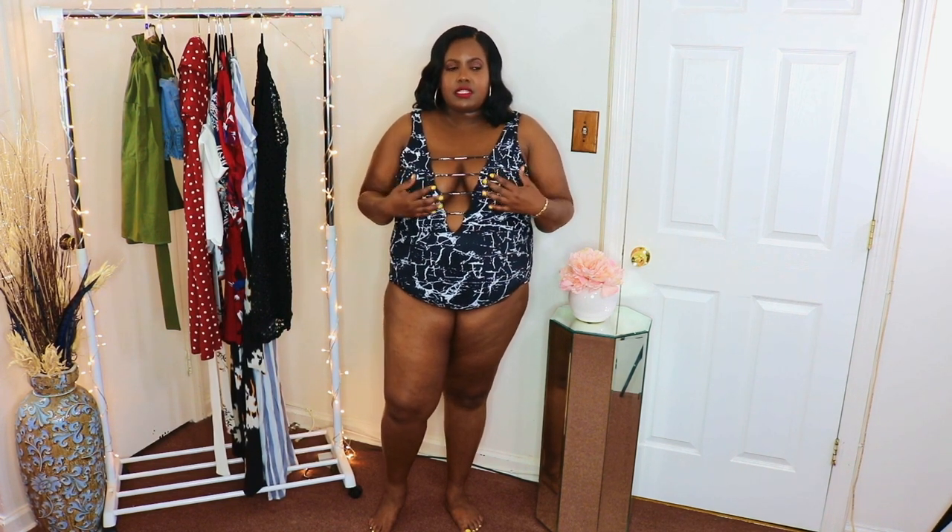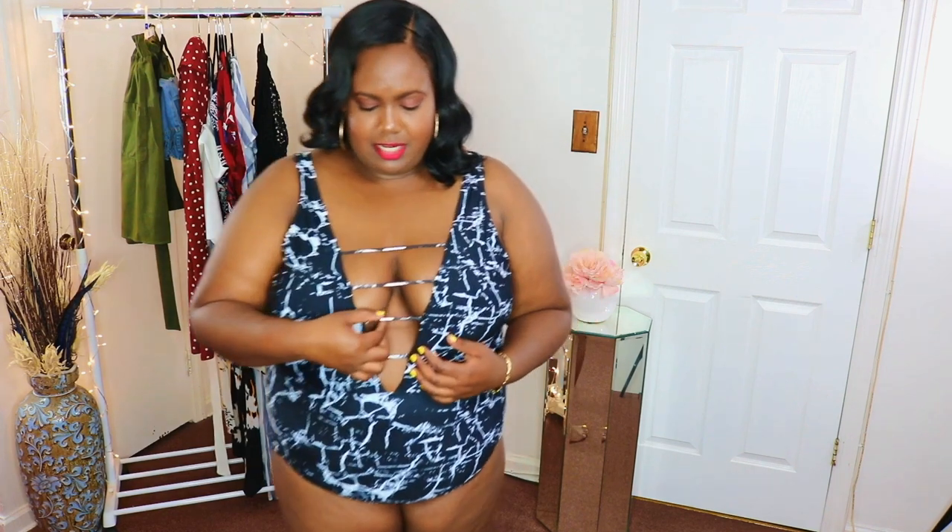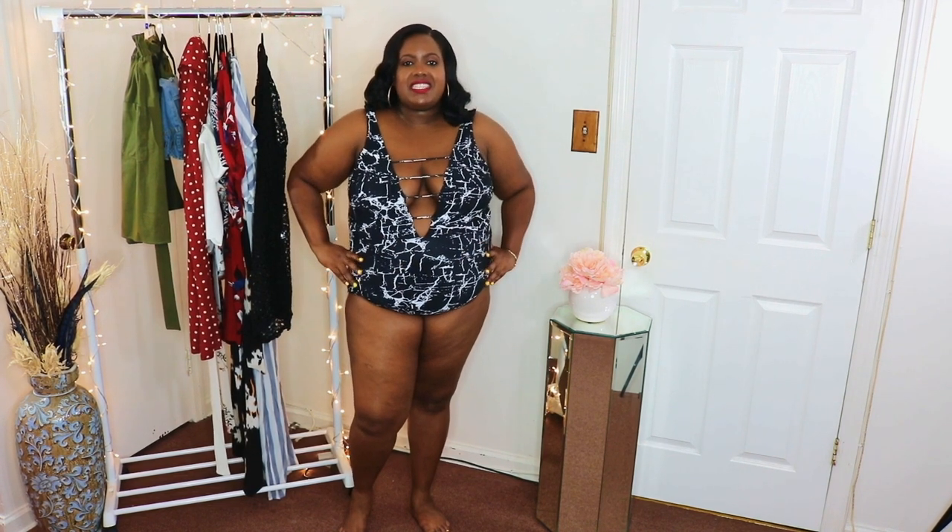The last swimsuit in this haul is my favorite — I think this one and the first one are my favorites. I got this in a size 3X. It has padding in the boob area and I love the plunge detail. It has these little metallic strips going along which I really like. It's super cute and perfect! What do you guys think?